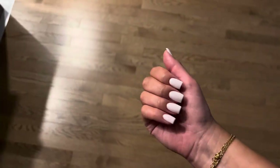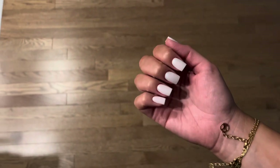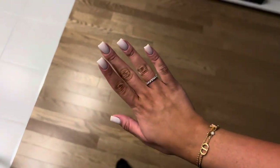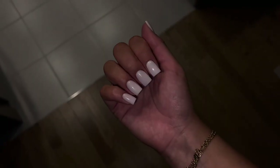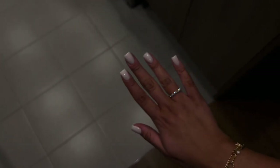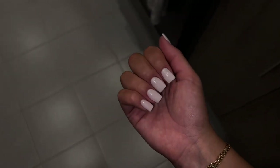I just got my nails done — they look so good, you guys. I am obsessed. They look so fresh, so clean, and I love them. They look so good.